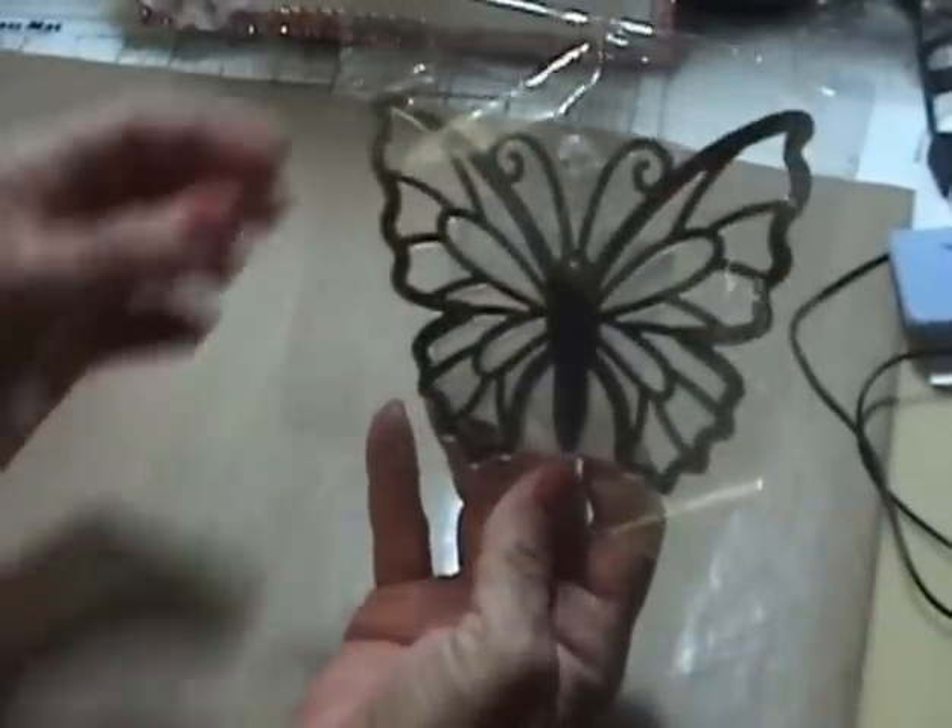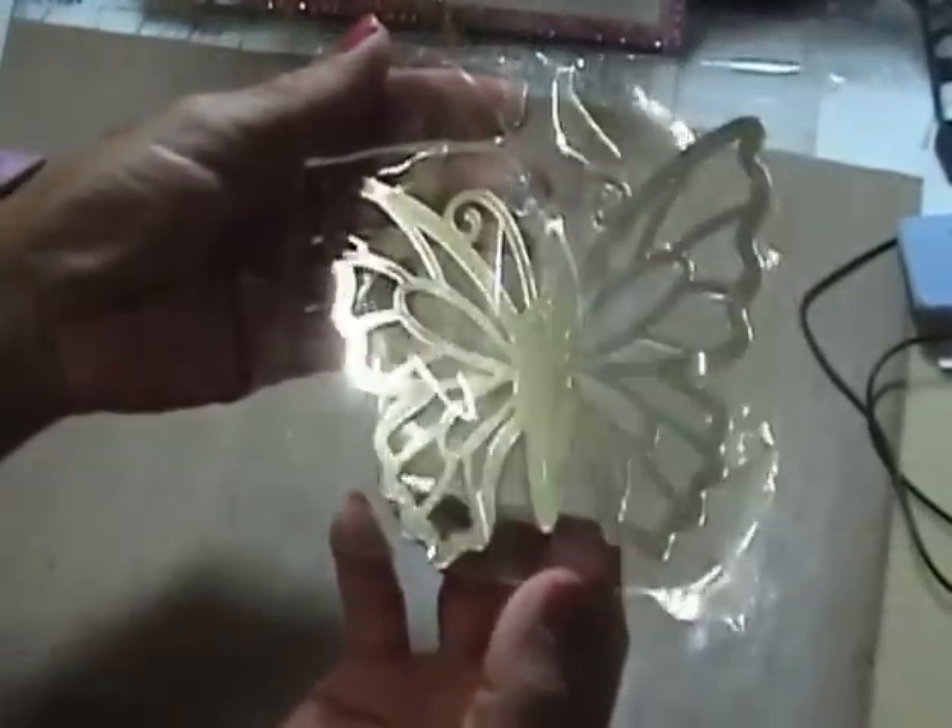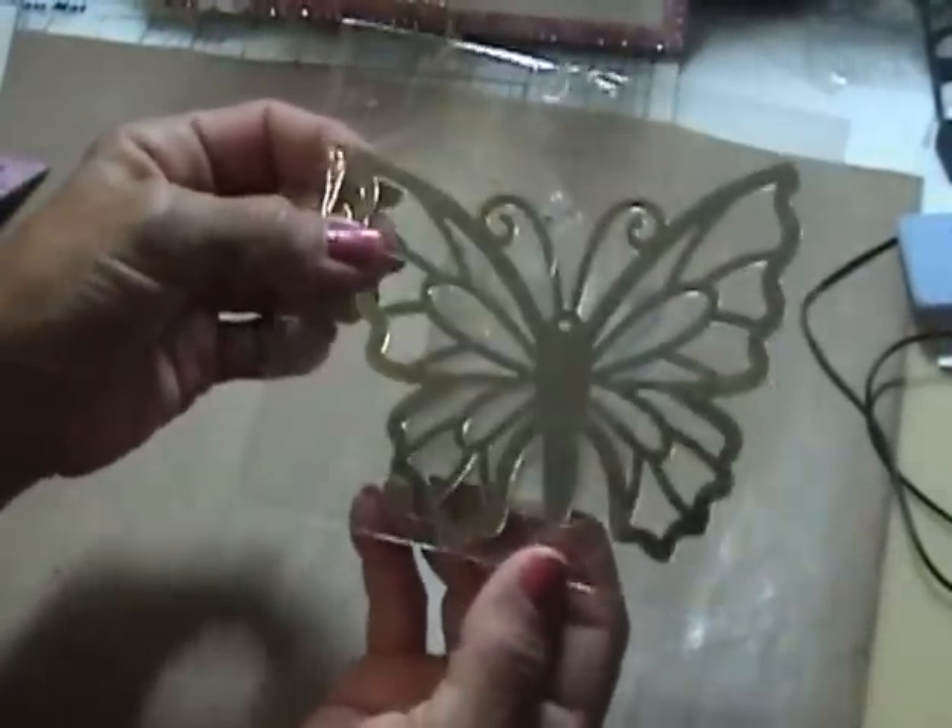Then she got this here butterfly — I think that is really cute.